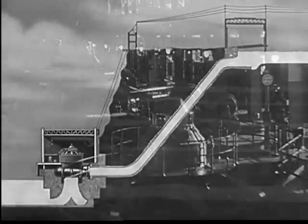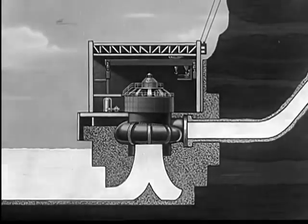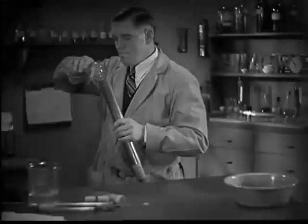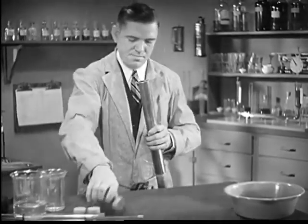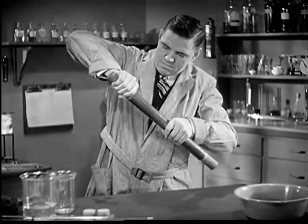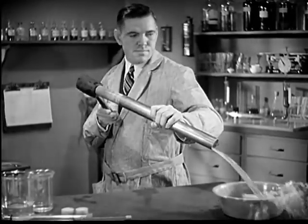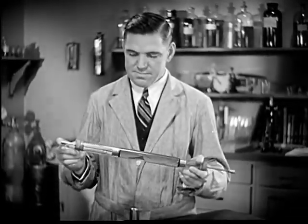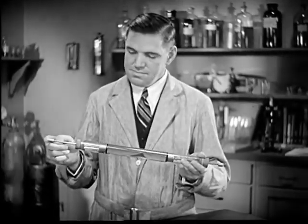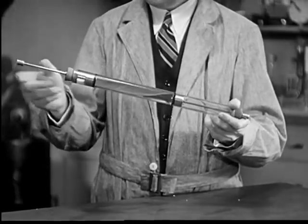This ability of liquids to transmit power comes from one important natural law: you can't push a liquid together or compress it into a smaller space than it already occupies. If you take a piece of ordinary pipe, fill it with liquid, and put a plunger at both ends, any blow on one plunger sends the other plunger flying out. Liquids can't be compressed, so the power of your blow is transferred to the other plunger by hydraulic transfer of power. This is the simplest kind of hydraulic system.